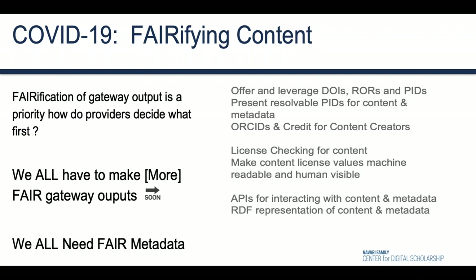We should offer a persistent identifier—a PID or DOIs—for publicly shared outputs, and we should be able to provide findable, resolvable links back to content targets. We should do some license checking when we resolve back to content targets, and we should make license values visible and machine readable.